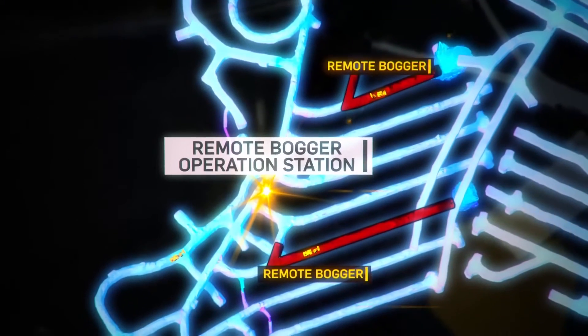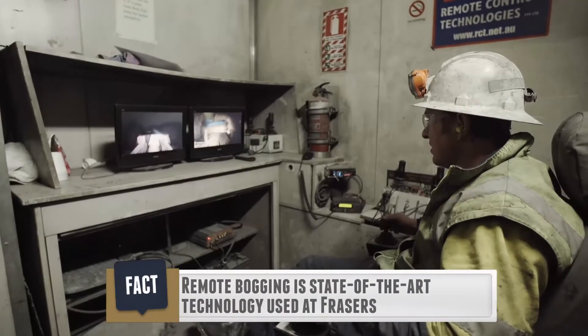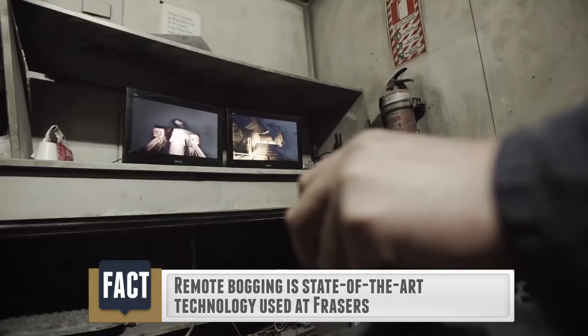Remote boggers are used to stockpile the ore for loading onto haul trucks. This modern technique, called tele-remote bogging, allows machines to be controlled from the safety of a remote hut using video monitors and controls.